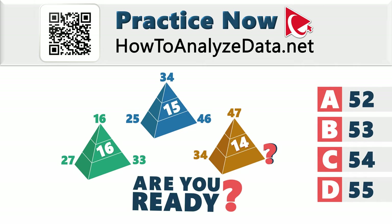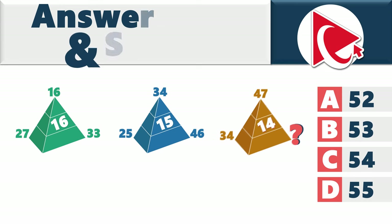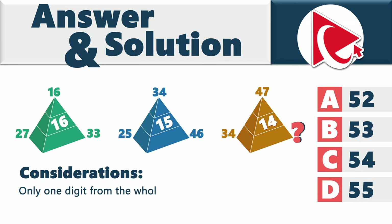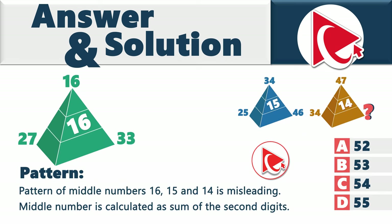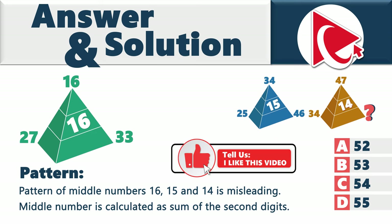Let's navigate together through the complexities and exchange solutions — your insights could be the key to unlocking this mystery. The secret here is that only one digit from each whole number is used in the calculations. In the first pyramid, instead of using 27, 16, and 33, only the digits 7, 6, and 3 are used.